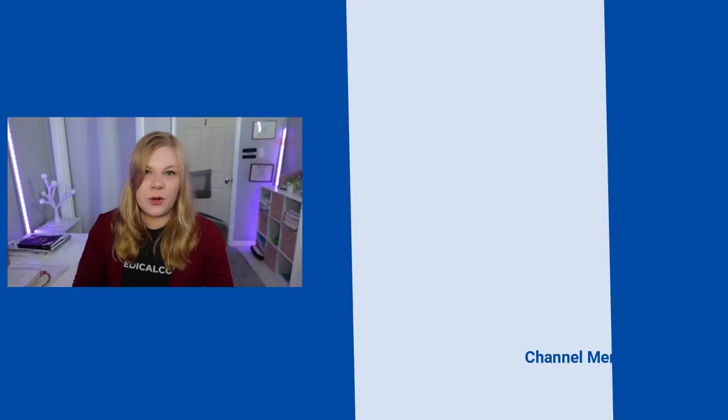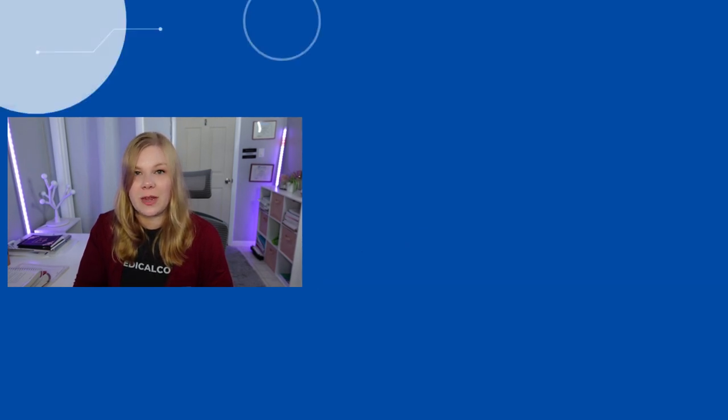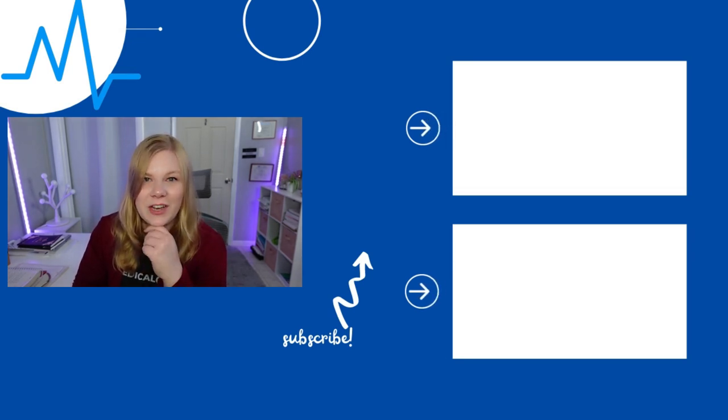That's it for cardiovascular. Next time we'll be going over the digestive series. If you're watching this and haven't seen the other videos, go to the main page — there's an entire playlist of all the chapter reviews. I'll see you guys in the next video, and until then, just keep on coding on.